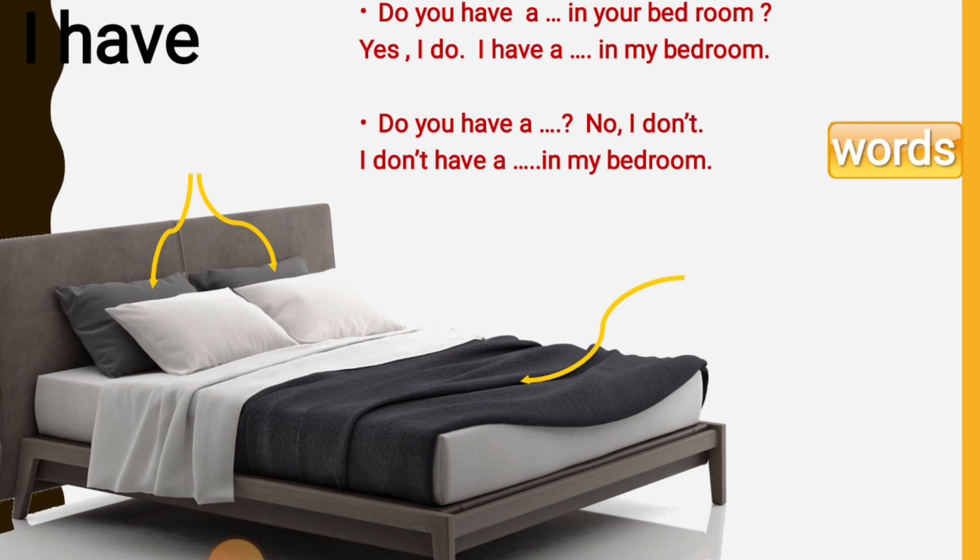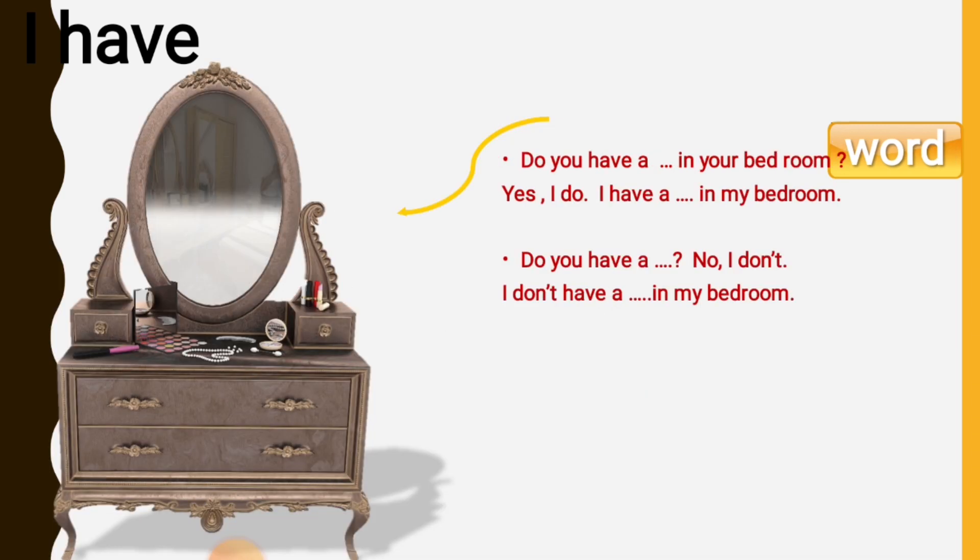Do you have a bed in your bedroom? Yes, I do. I have a bed with pillows and a blanket in my bedroom. Do you have a mirror in your bedroom? Yes, I do. I have a mirror in my bedroom.